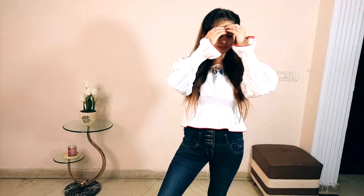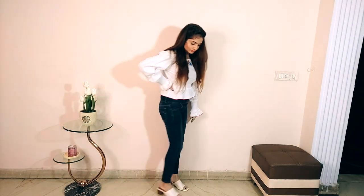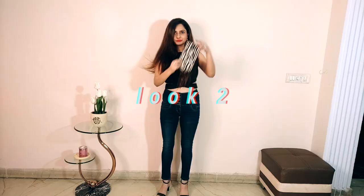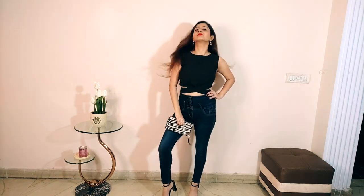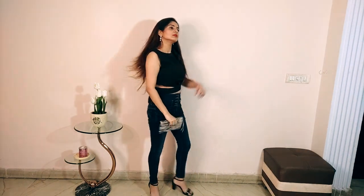For the second look, I have a black crop top — it's actually a co-ord pair but I've carried it with jeans. This is a perfect date night look. With this I have a handheld clutch with an animal print, black heels, and long hanging earrings to give it a glamorous, dressy look.